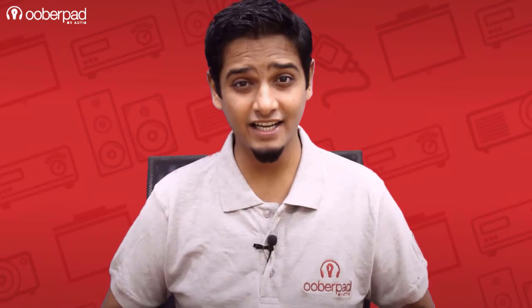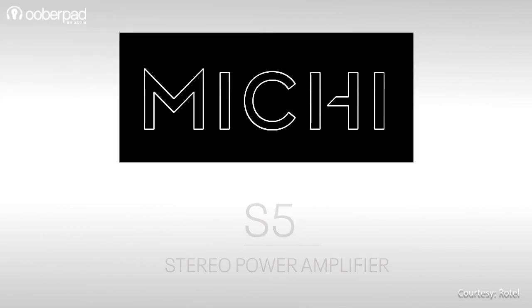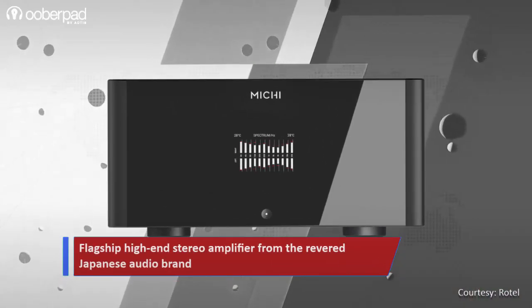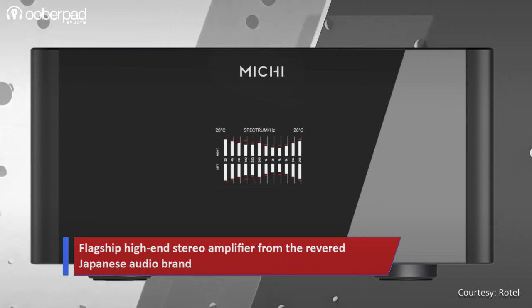Hello and welcome to UberPad, India's first smart AV e-commerce store. Today we're doing a feature roundup of the Rotel Michi S5, a high-end stereo amplifier built for a superior listening experience. Engineered with care, this amplifier from the Riviera Japanese Audio brand is ideal for a high-fidelity stereo setup in a home entertainment system.